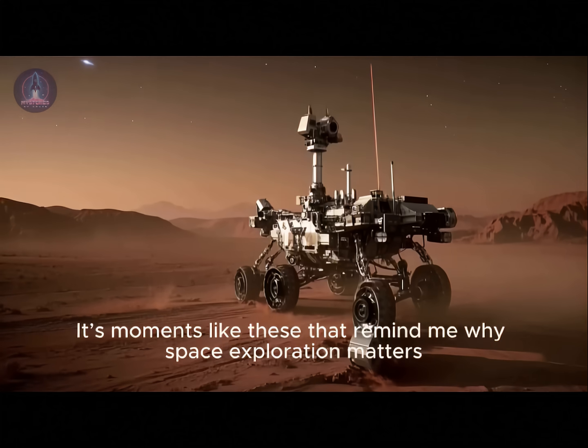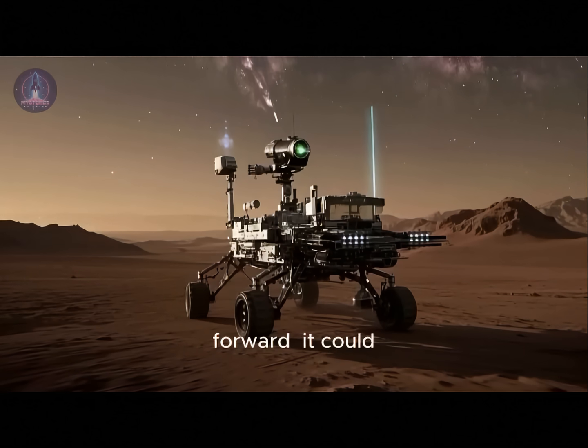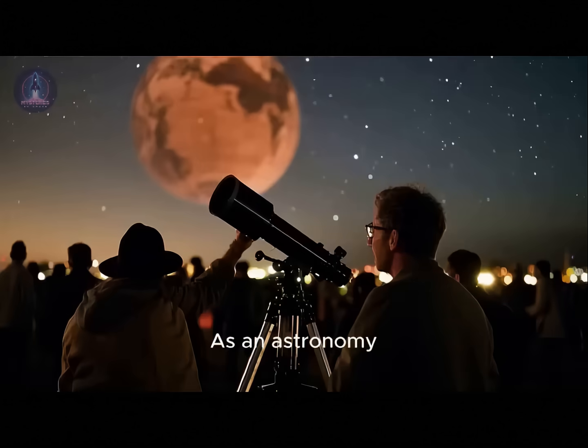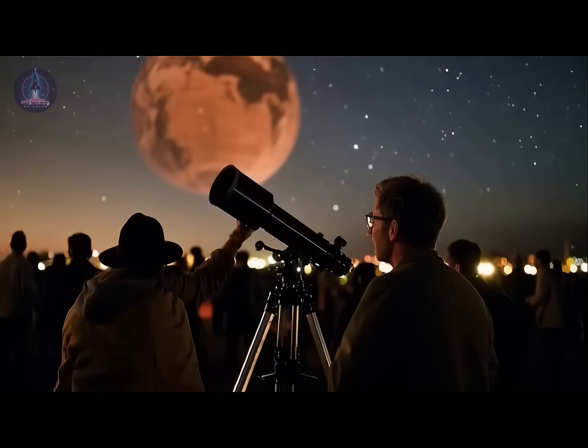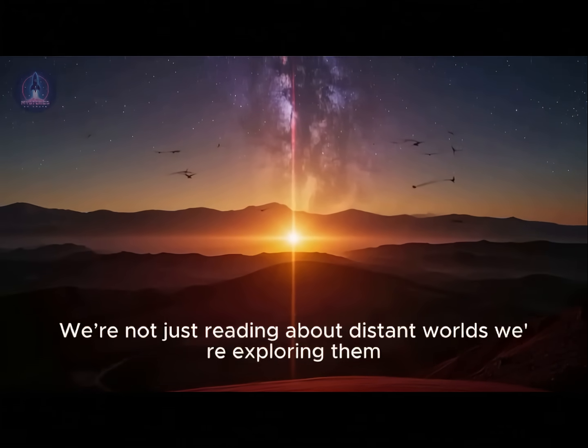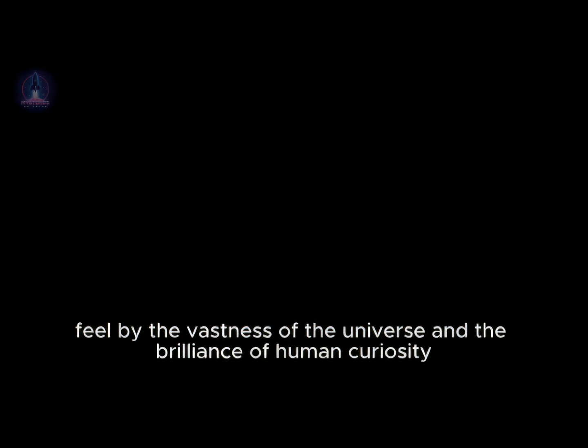It's moments like these that remind me why space exploration matters. Not just for the grand discoveries or the search for life, but for the constant expansion of our understanding. Mars is like a natural laboratory frozen in time, preserving clues about the early solar system, planetary evolution, and even the potential for life beyond Earth. And every time Perseverance rolls a few meters forward, it could be approaching another discovery just as surprising, or even more profound. As an astronomy enthusiast, I feel incredibly lucky to be living in a time when we can witness all of this unfold in near real time. We're not just reading about distant worlds, we're exploring them. And the more we learn, the more humbled and inspired I feel by the vastness of the universe and the brilliance of human curiosity. I truly believe that this is just the beginning.